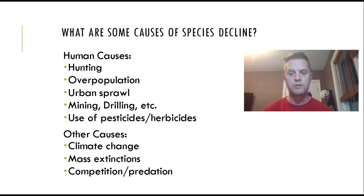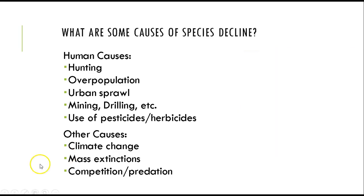Urban sprawl means people want to live in the suburbs and have a better quality of life, which requires more things — more mining and drilling, more food, more pesticides and herbicides. Indirect causes also driving extinction include climate change and mass extinctions, which we'll discuss further. Sometimes we just don't know when to stop overusing the Earth's resources. Other indirect causes include competition and predation.